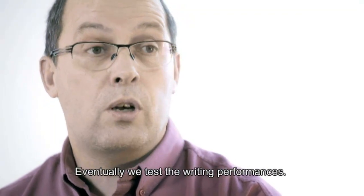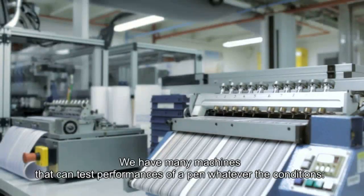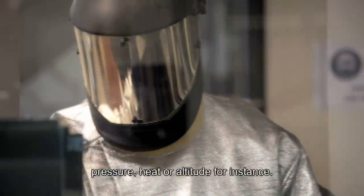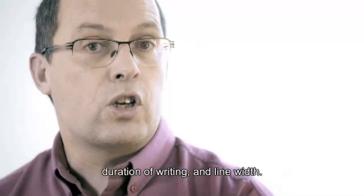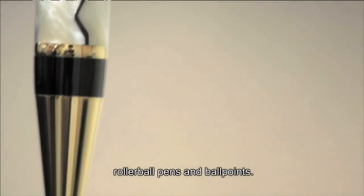Then to finish, we also have all that is related to writing. There are many machine tests to verify all the performance of a stylus plume in terms of pressure differences, heat, or altitude, but also to qualify the intensity of the color, the writing length of a stylus, and the drawing length — all that for the stylus plume, feutre, roller, and mine.